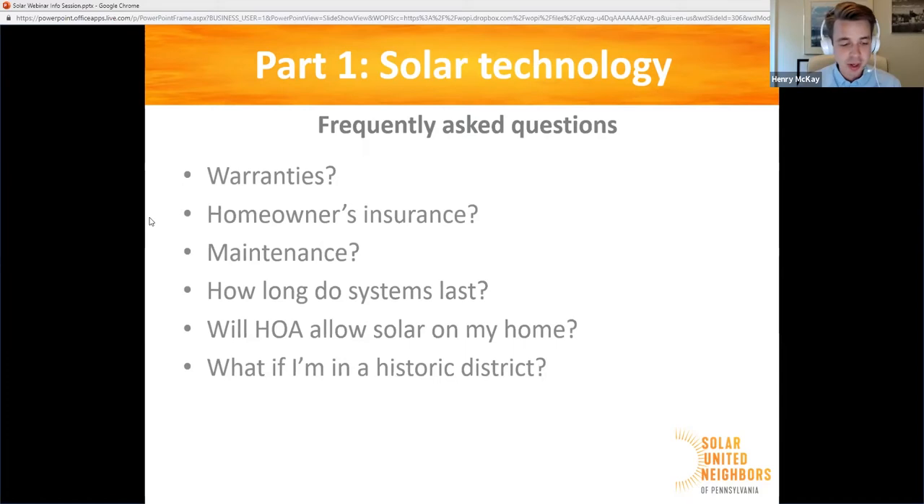Homeowners insurance: going solar may affect your homeowners insurance. It may increase your premiums because it adds to the rebuild value of your home, and higher rebuild value tends to mean higher premiums. In some rare cases, going solar may actually reduce your insurance premiums if your insurance company has a green incentive program. We highly recommend talking with your insurance company if you're thinking about going solar — get an estimate about what will happen to your premiums.